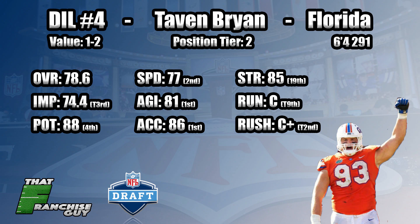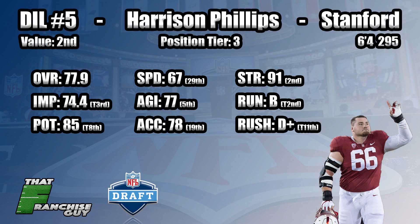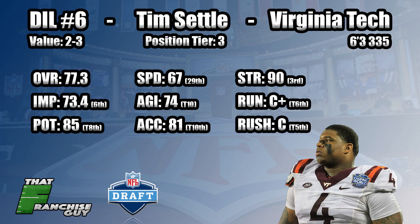At number five, someone I have as a sleeper in this class: Harrison Phillips out of Stanford. Simply put, he's just a low center-of-gravity dude, one of the best run-defending guys in this group. He's going to come in and plug in right away as a starter — teams are going to have a hard time running at him. I don't know if he'll contribute as a pass rusher, but he did show good athleticism at the combine which definitely boosted his stock. I love Harrison Phillips.